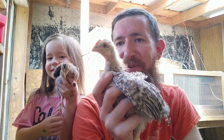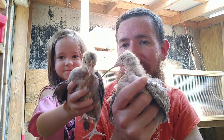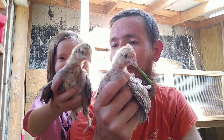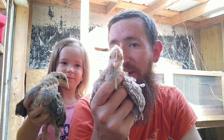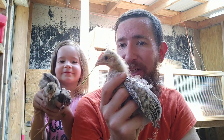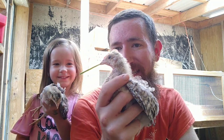Hey friends, we've been shooting videos all morning but Hadassah just got home so she's here in time for our last one of the day. And we're here with the crested cream leg bars. Hadassah, which one do you have? Do you have the boy or the girl? You have the girl and I have the boy. How can we tell? The boy's been eating a piece of grass.